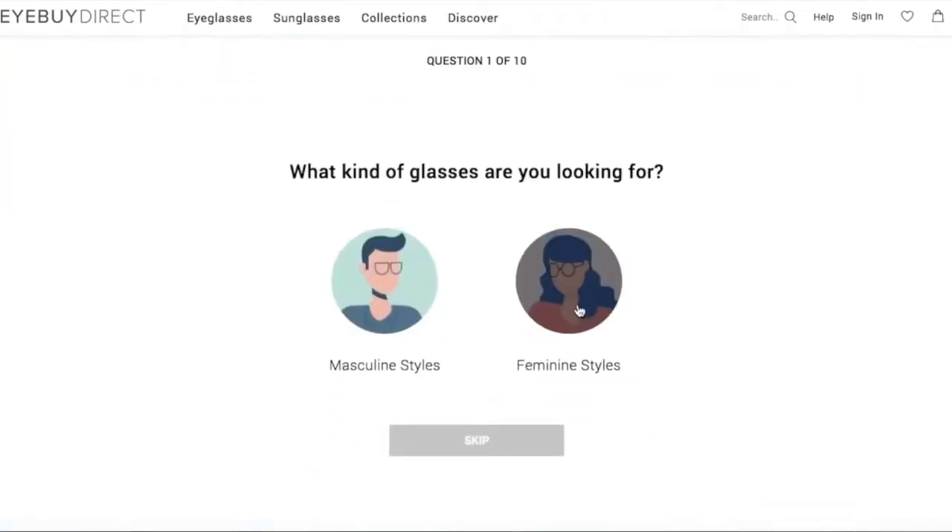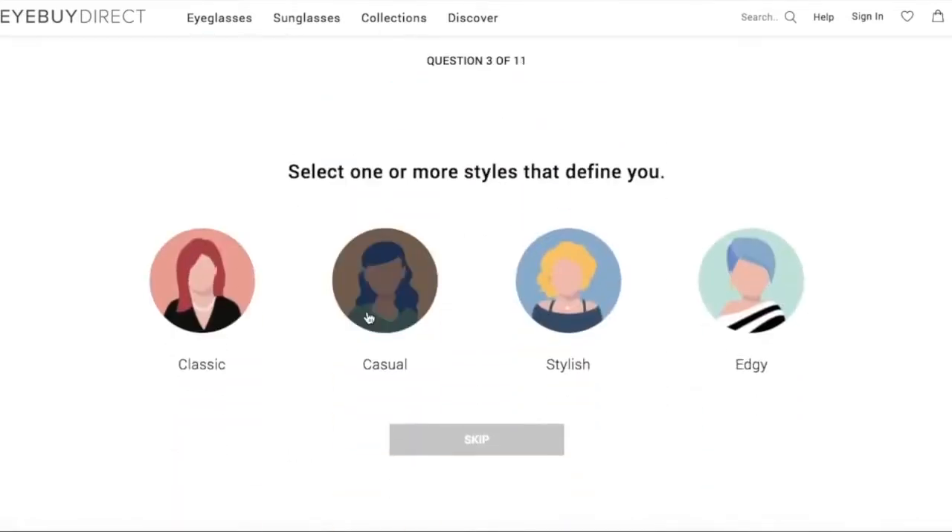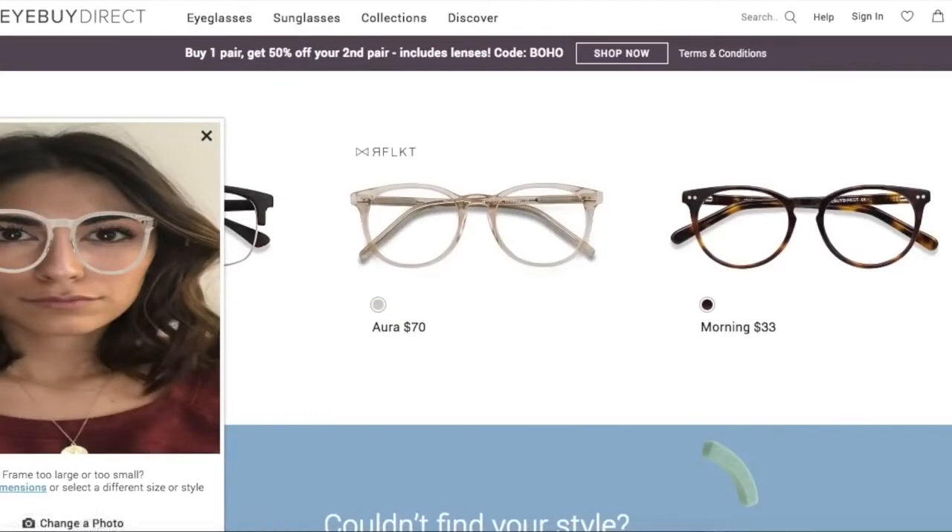I got eyeglasses from their website and I'm going to try them all on today. I do have a couple of favorites already. I ordered them online and I was very hesitant in the beginning because I tend to be someone who likes to try on eyeglasses and sunglasses in the store. But the really great thing about iBuyDirect is that on their website you can take a quiz regarding your face shape and what kind of glasses and style you like, so they share the eyeglasses they think will be best for you.